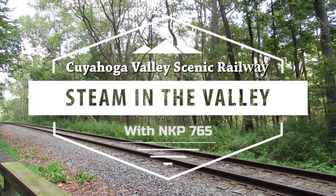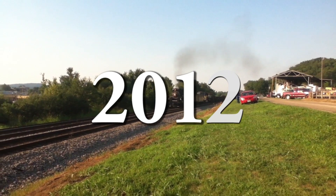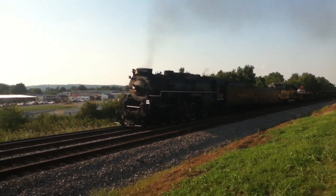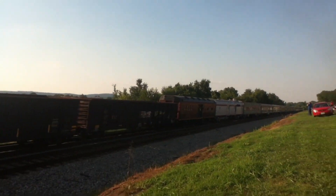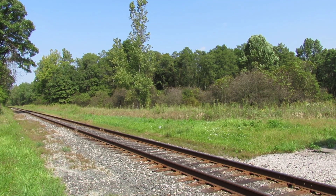Hello and welcome to Steam in the Valley 2019. Before we get started, we're going to rewind a bit. This wasn't the first time I had seen the 765 — that was back in 2012. I was 12 years old when this video was taken. The 765 came through my hometown of Piketon, Ohio, with Norfolk Southern's Nickel Plate Road heritage unit trailing. It was the first time I had seen a steam locomotive of that magnitude, and I knew I would have to see it again one day. And that brings us back to 2019.